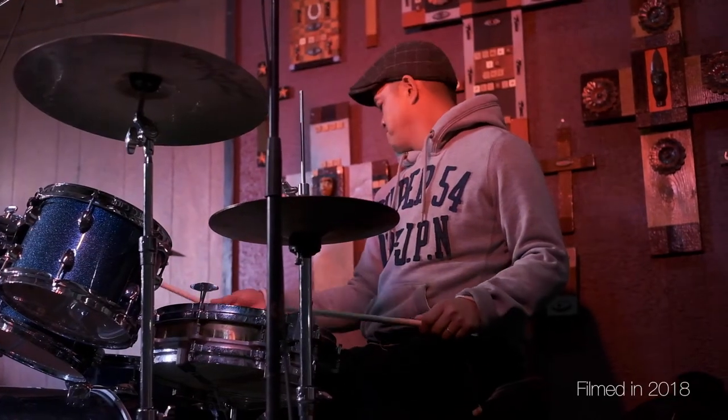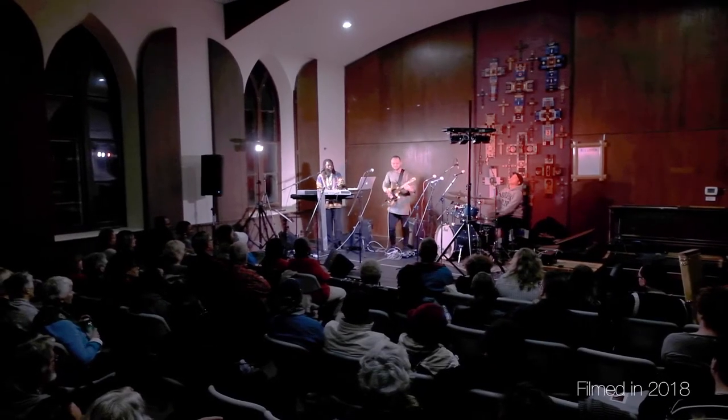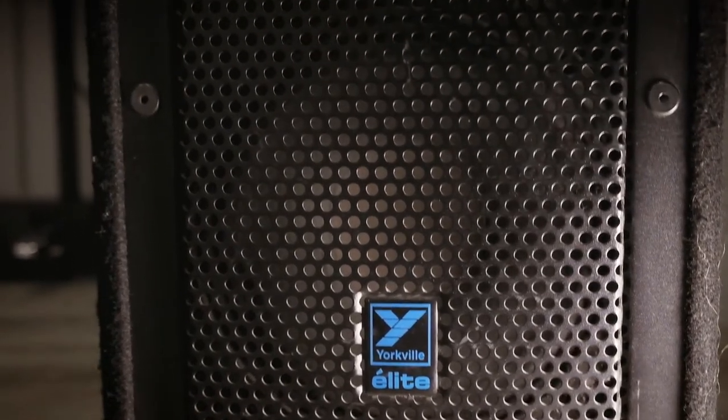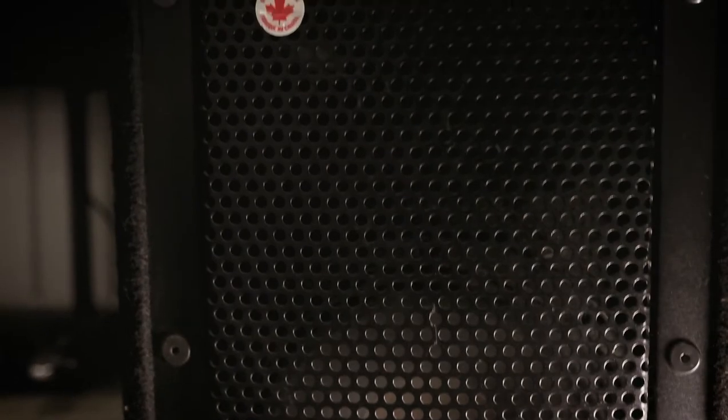The Heritage Hall provides space for live events. In addition, with new equipment, it includes a portable stage, seating, lighting, and sound equipment. New to Heritage Hall is an AV equipment setup, enabling virtual events to be broadcasted in the newly renovated space.